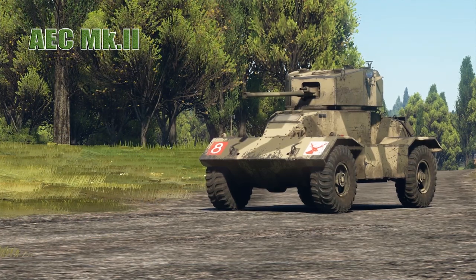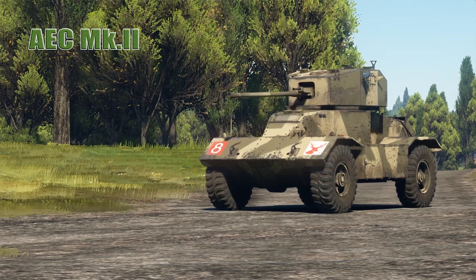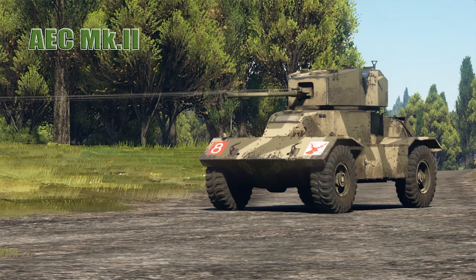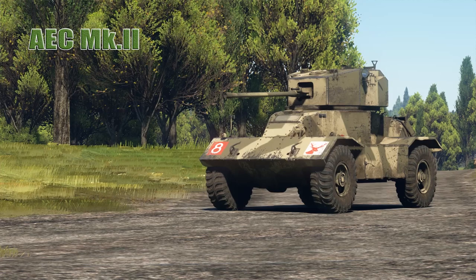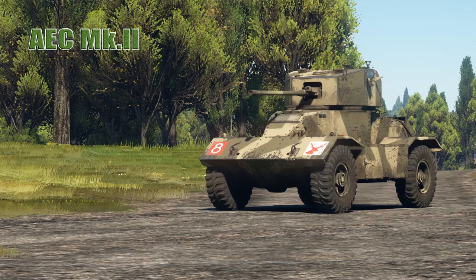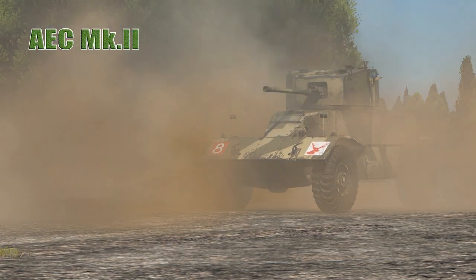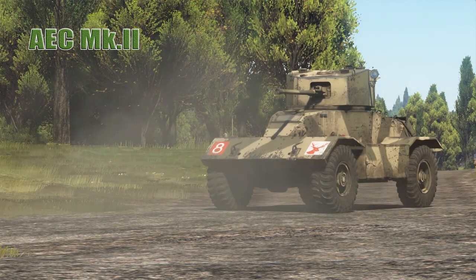You may be wondering how I received the AEC Mark II. It was one of four reward vehicles available for participating in and achieving certain tasks during the Festive Quest, which ran from December 22nd, 2017 to January 22nd, 2018.